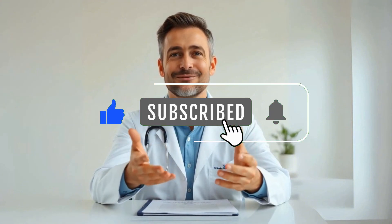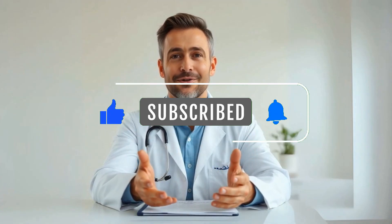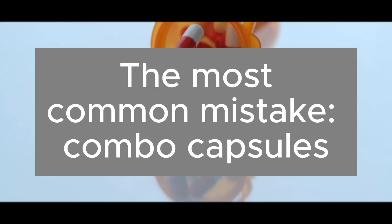Before we get started, tap subscribe to stay up to date with every post. The most common mistake: combo capsules.